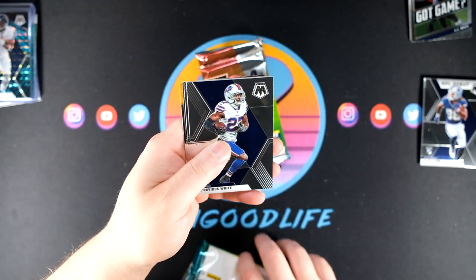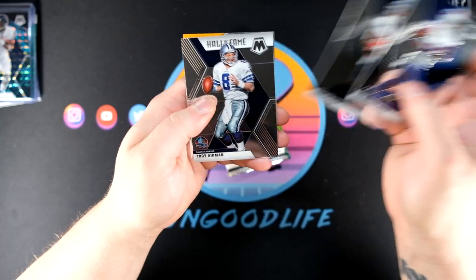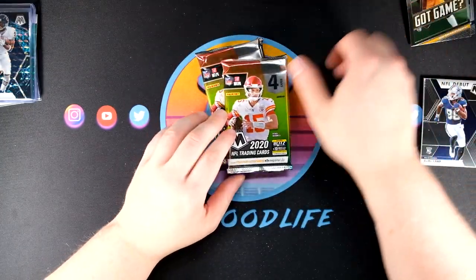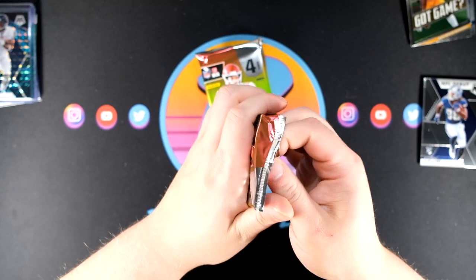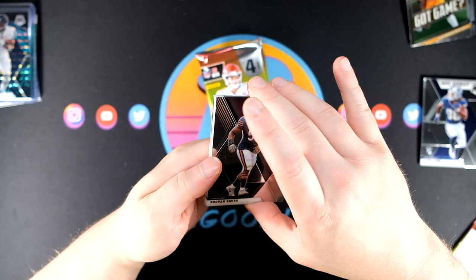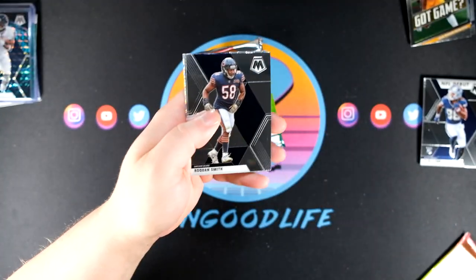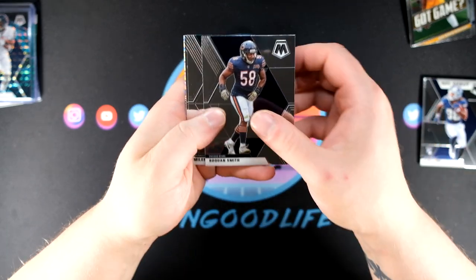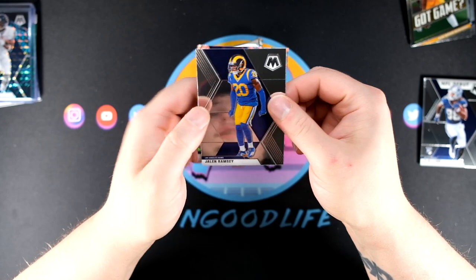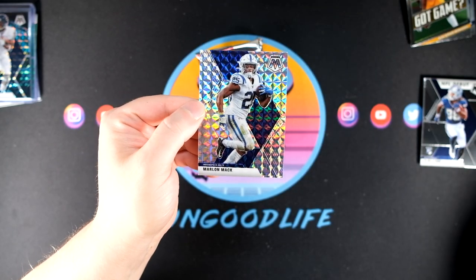We still need to find a Joe Burrow rookie card — we have not yet seen him. Juju Smith-Schuster got game. Still not seen a Joe Burrow. There's a silver in here — silver mosaic — that is not a true silver, Miles Sanders, Jalen Ramsey. Silver — Marlon Mack of the Indianapolis Colts — which leads me to believe we will not see a true silver, because we saw that mosaic silver. But you never know.